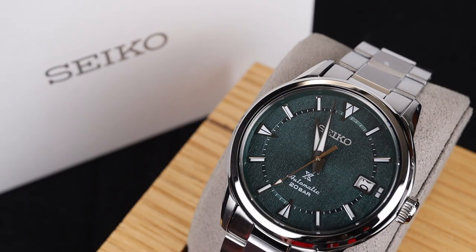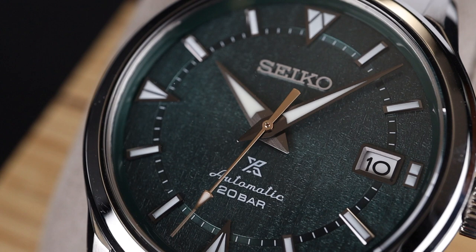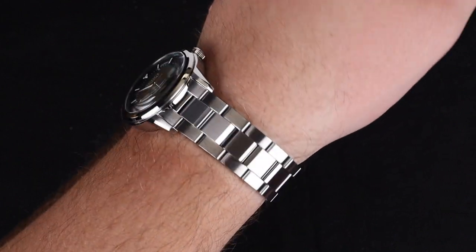It's been a while since I've taken a look at one of these new modern Alpinists, but it's a good reminder of how awesome these watches are. Welcome back to the channel for Right Time Watches here in Denver, Colorado. Today we're taking a look at a fantastic new Seiko Alpinist.